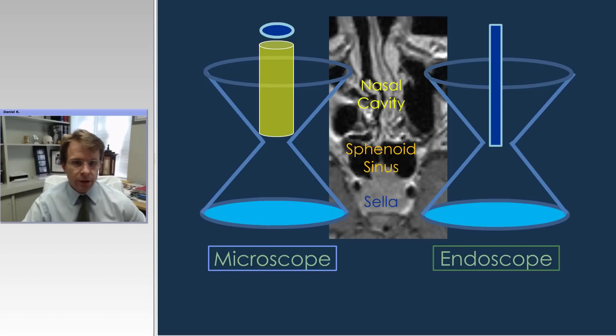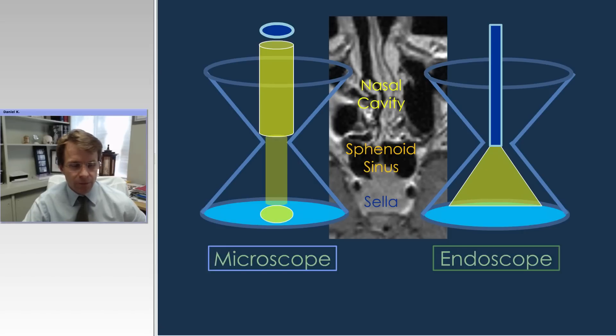This cartoon shows what we're all familiar with regarding the microscope — it gives us a beautiful up-close view, but it does provide somewhat of a tunnel vision. Whereas with the endoscope, because the scope itself is taken into the cavity and the operative site, it gives us a more panoramic, high-resolution view. We can also use angled endoscopes to look around corners — it's really a different sort of view compared to the microscope.